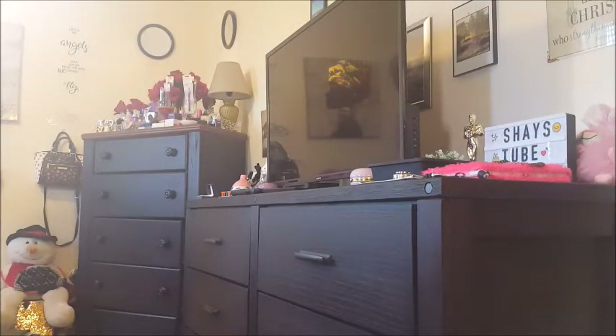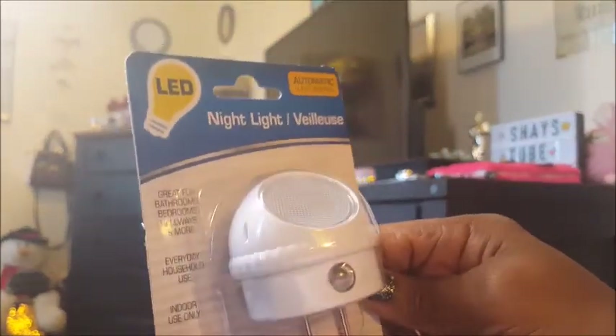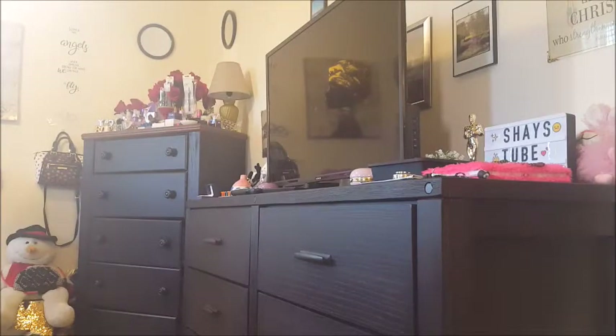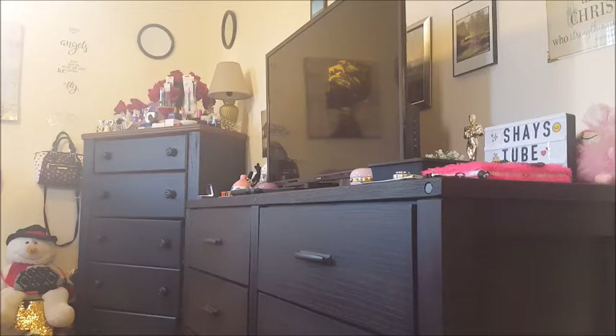I also got this same type but as a night light, because I like to keep these plugged in at night. I think these are motion detected and they work pretty good throughout my place when you turn off the lights. So that's definitely a thumbs up — you definitely need to get a couple just in case of emergency, tornado, earthquake, or whatever.